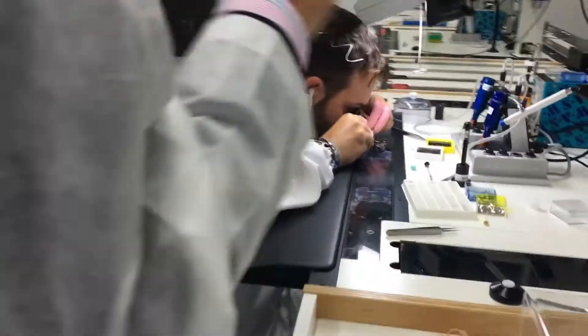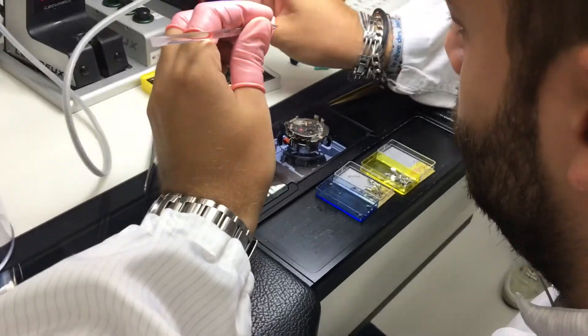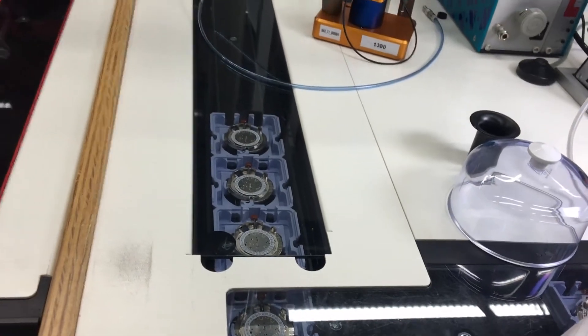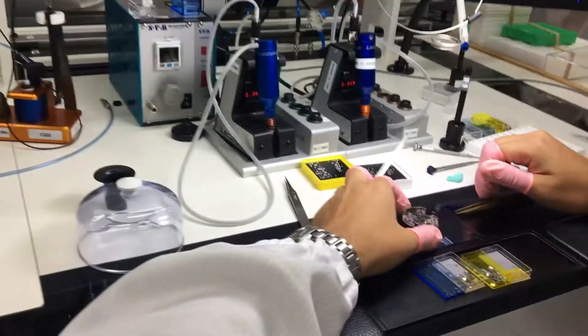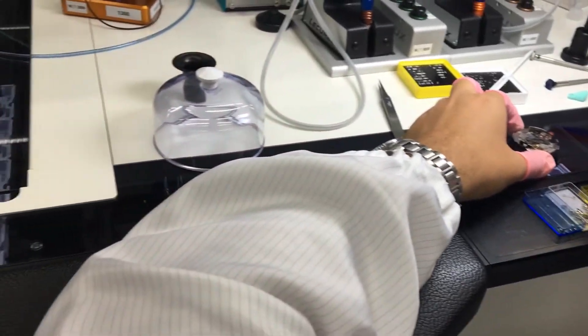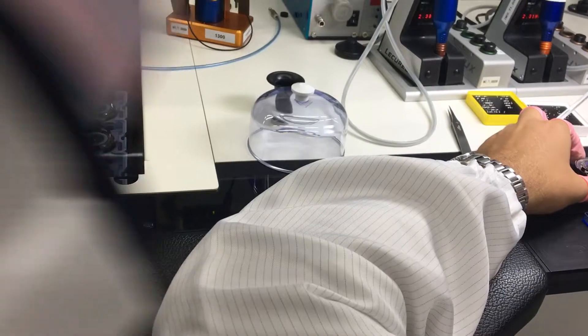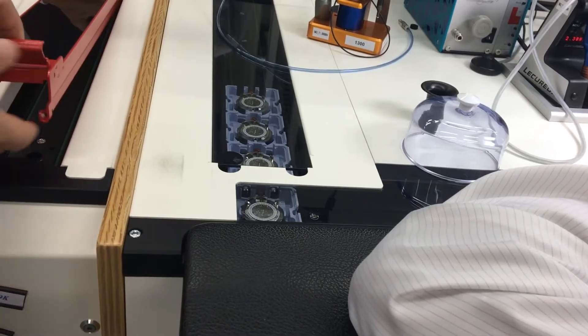First of all we assemble the three-hand system. The chronograph is a complication and is assembled after the base movement. The piece is then placed into the blue palettes, which is the handling system, so the piece can go through the process and through the assembling stages. When there are problems, people can tell the system there is a problem on the piece, and the piece is automatically put into the red rack.